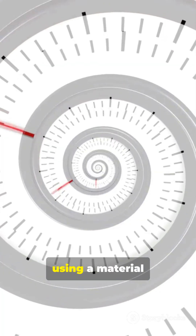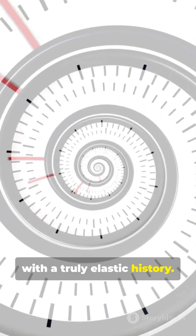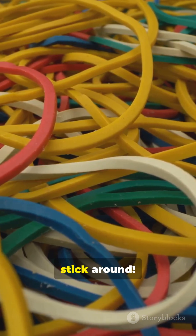So next time you bounce a ball or hop on a bike, remember — you're using a material with a truly elastic history. Science really does stick around.